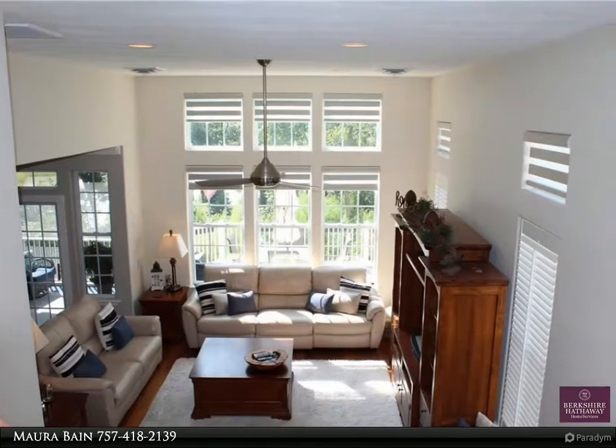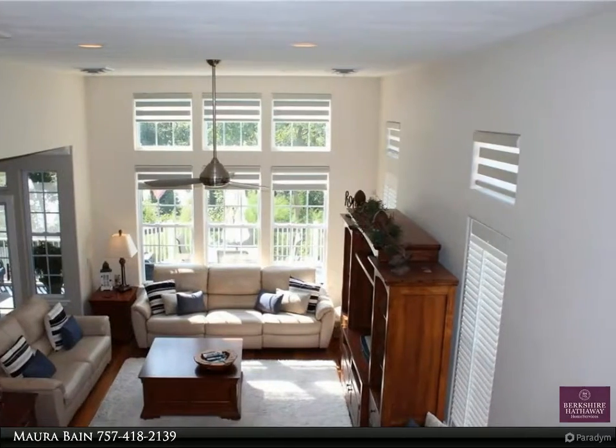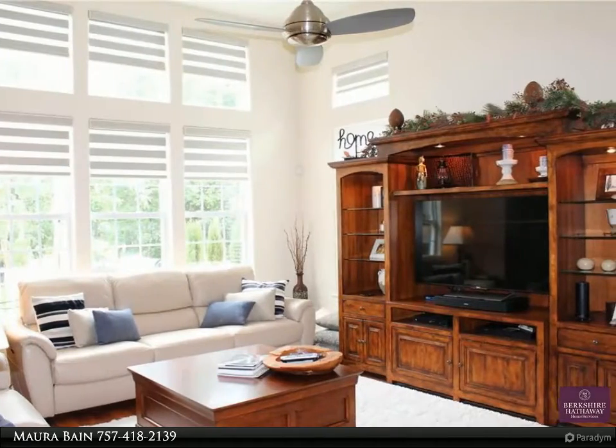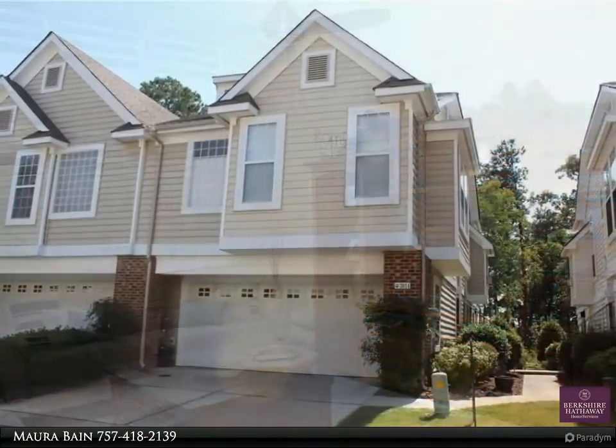This Berkshire Hathaway Home Services Towne Realty property video is presented by Mora Bain. Tour this home first — stunning water views in a gorgeous end unit condo in the highly desirable riverfront community at Harborview. The condo has an open floor plan and lots of upgrades.